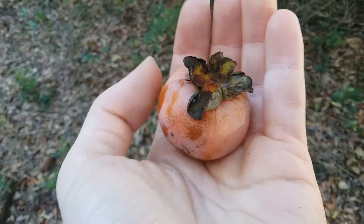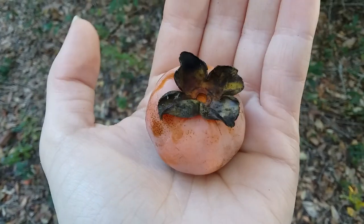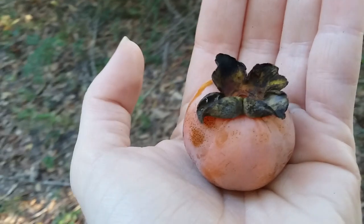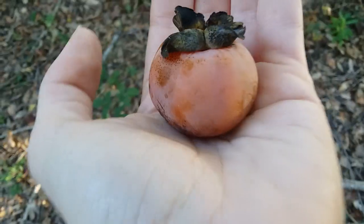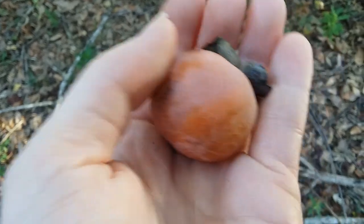It is October 8th, 2023, and this is a perfect American persimmon in Savannah, Georgia at Mohawk Lake. There's somebody here riding around on a dirt bike on the other side of this fence, so they might go flying past. But it's October 8th and the American persimmon's here starting to ripen.